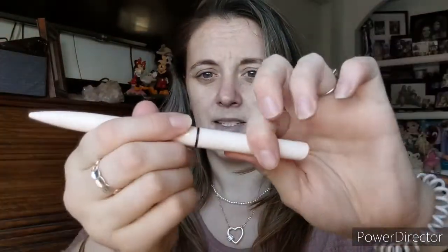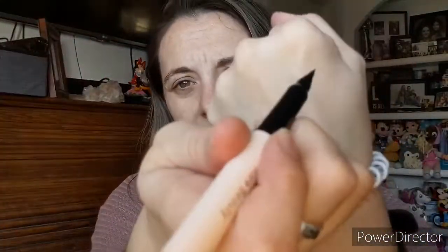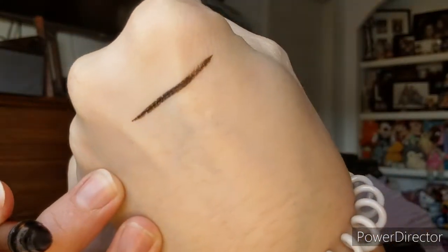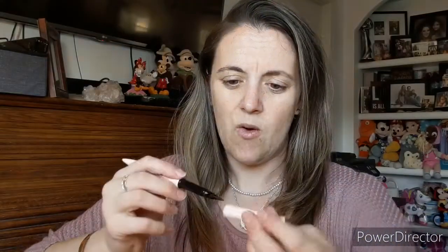Then we have the perfect strokes liquid liner, which retails for $19. I tested this out already and I like it — it doesn't bleed. I put it on my hand and didn't wipe it off, then had to actually scrub it to get it off. It stays on really well, which is nice because my eyes water sometimes from allergies.